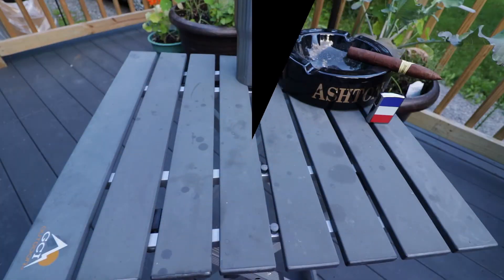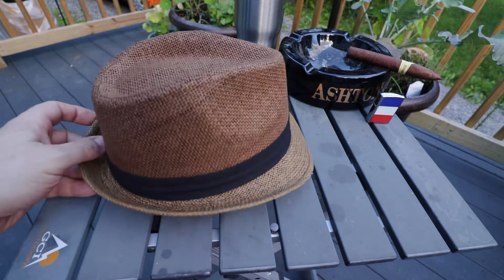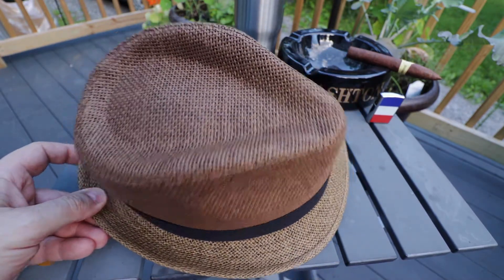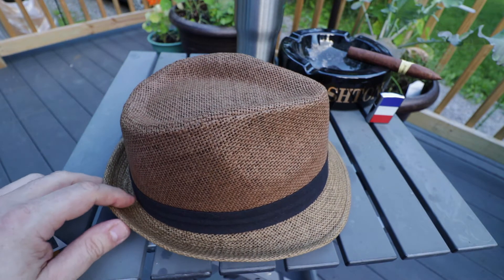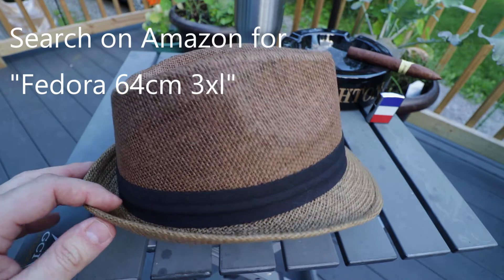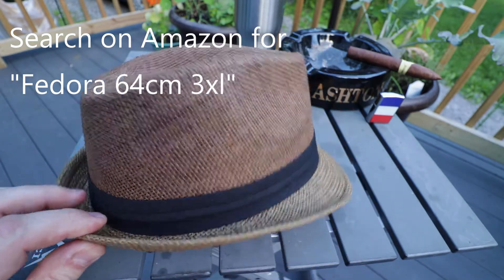The next two hats are both fedoras and they're both the same style, probably made by the same company. This one's brown, and it's easy to find these with a search on Amazon — just do 'fedora 64 centimeters,' so fedora 64 cm 3XL and it'll come up. I think it comes in three different colors.